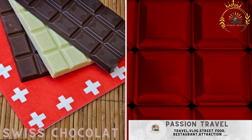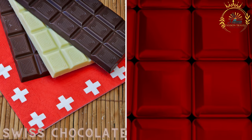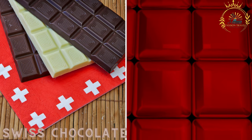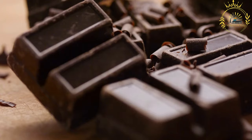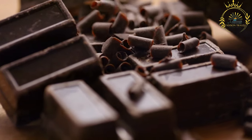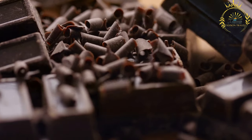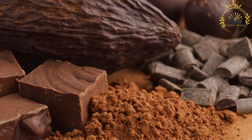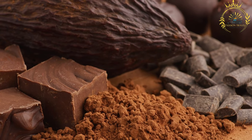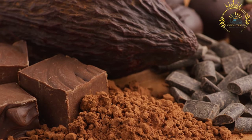Switzerland is renowned for its high-quality chocolate. You can find various chocolate treats, from pralines and truffles to chocolate bars, in chocolate shops and street food markets. Swiss chocolate is renowned worldwide for its smooth texture and rich flavor. Switzerland has a long-standing tradition of chocolate making, and Swiss chocolatiers take pride in using the finest ingredients and employing precise techniques.